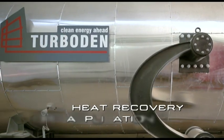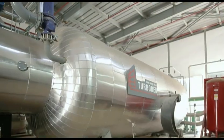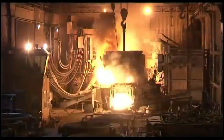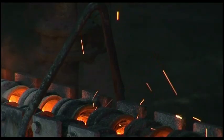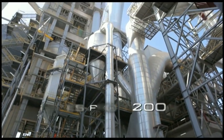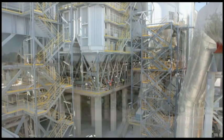In heat recovery applications, Turboden ORC modules, based on the thermodynamic principle of the organic Rankine cycle, produce electricity by recovering waste heat from industrial processes and when used in combined cycle applications. Turboden ORC electric power output in this field ranges from 200 kilowatts up to 15 megawatts.